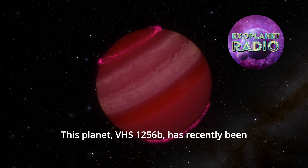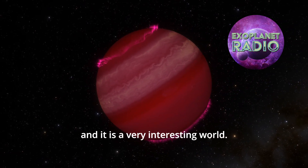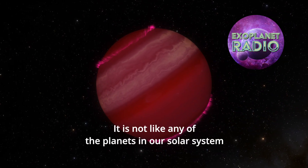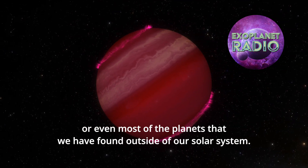This planet, VHS-1256b, has recently been observed by the James Webb Space Telescope, and it is a very interesting world. It is not like any of the planets in our solar system or even most of the planets that we have found outside of our solar system.